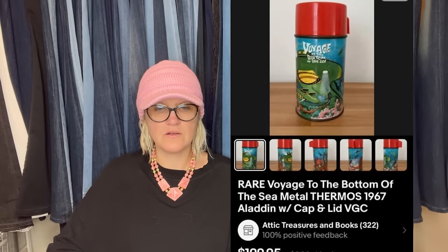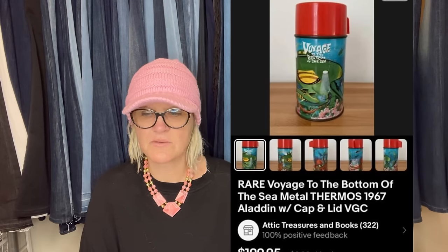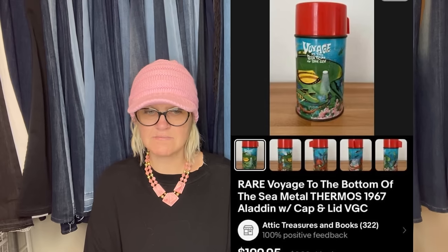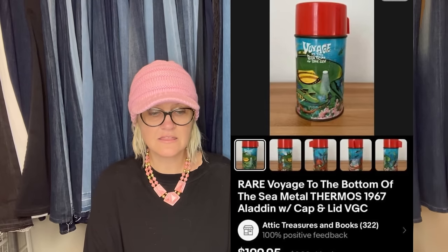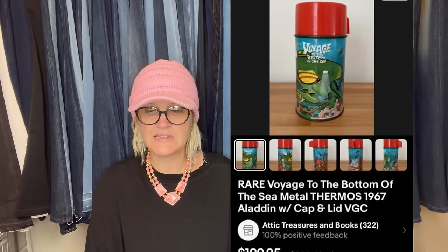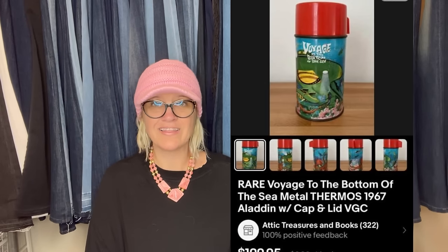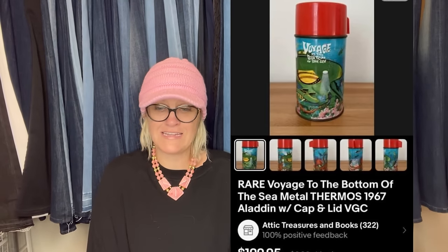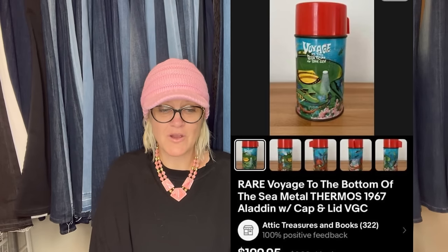Found this rare Voyage to the Bottom of the Sea thermos from 1967 at a vintage estate sale. May have paid 50 cents, but the lid didn't match, so searched eBay for a replacement lid and spent $10 for the right one. Listed the thermos complete with a proper fitting lid for $199.95, and it sold within a couple of weeks for full asking price. This is why those of you selling replacement parts matter — the reseller bought the lid and made more money on their item because they had the correct lid.